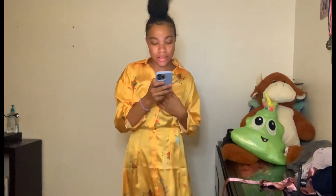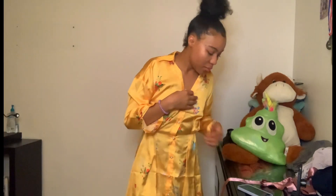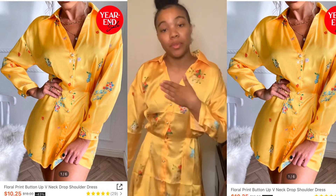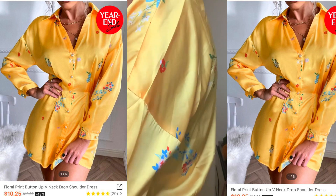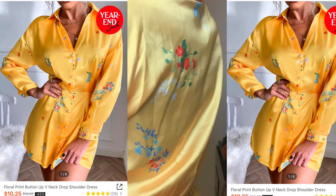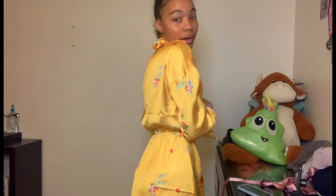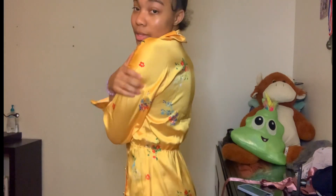So the first dress is a floral print button-up V-neck drop-shoulder dress and it was $11.77 or something like that. Here it is up close — it's very good quality, it feels silky and nice. It's a bit big; I don't have a bra on, but I like how it feels and I like that it's kind of oversized. It's very bright — so this is it, guys.